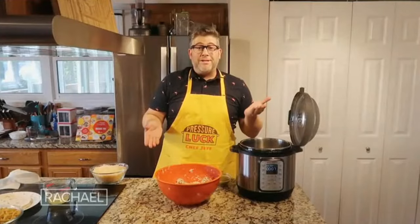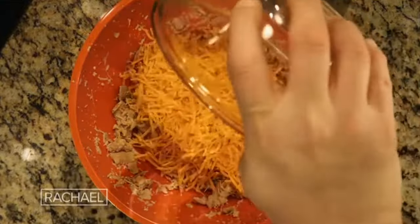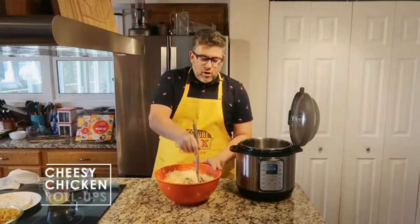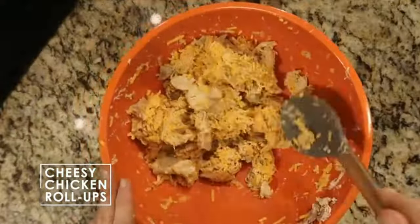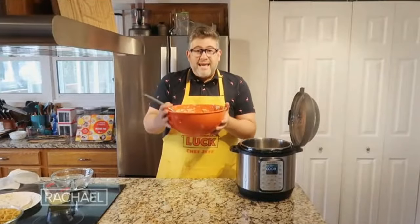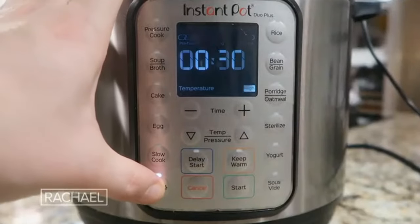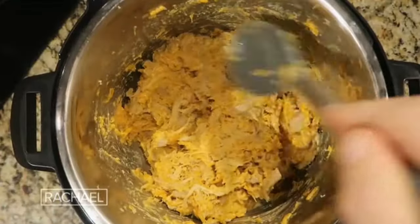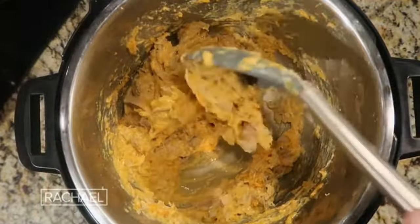So far we have chicken and broth — two ingredients. Add between two to four cups of a shredded cheese of your choice, like cheddar or a cheddar blend, plus an optional half cup of salsa verde. Stir the chicken up with the cheese. Now return the cheesy chicken mixture to the Instant Pot and hit the sauté button to give the pot some heat. As it heats up, the cheese really melts into the chicken, giving it an amazing cheesy consistency. Use the reserved broth to thin it out if needed.